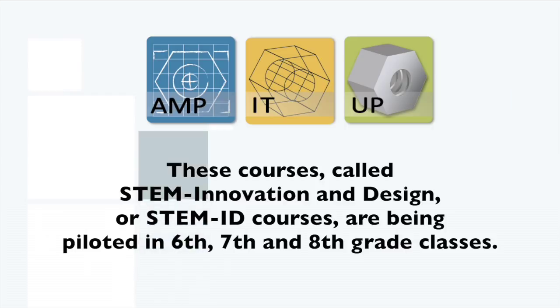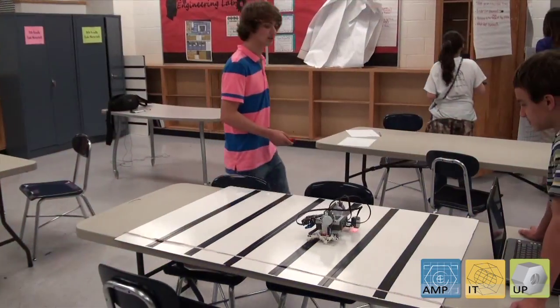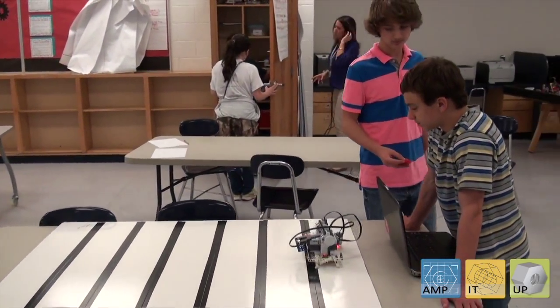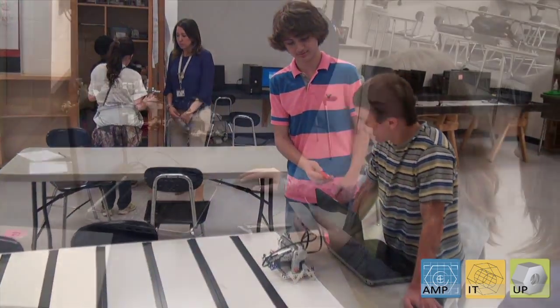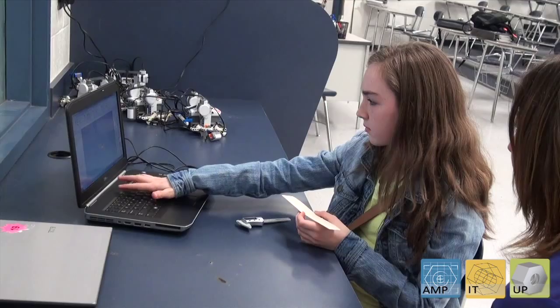These courses, called STEM Innovation and Design, or STEM ID courses, are being piloted in 6th, 7th, and 8th grade classes. I feel that the Amp It Up STEM ID curriculum is really allowing the students to apply all the things that they're learning in their science class, in their math class, and bring it all together in hands-on learning. Most of my students feel like they're provided that application of their learning, and it's making it more real-world for them.